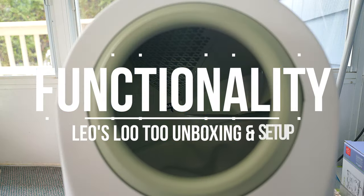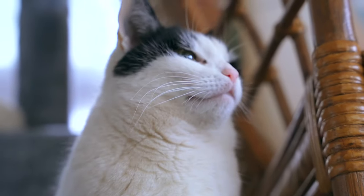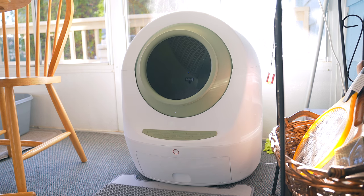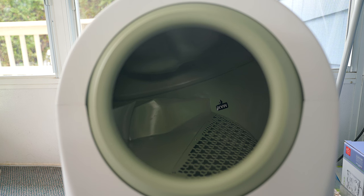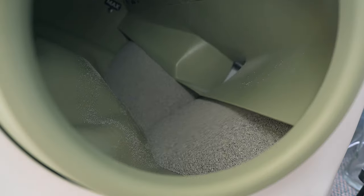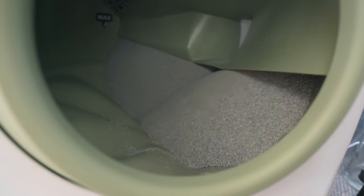It's pretty obvious the Leo's Lou 2 is a very high-tech litter box. It features a self-cleaning system, programmable UV sterilization, odor elimination, activity monitoring with a range of built-in sensors, and a triple-layer safety system that keeps your cat safe by detecting when he or she is in or around the litter box — and so much more. You can even pair it with Google or Alexa to have it operate via voice commands. It's pretty neat.